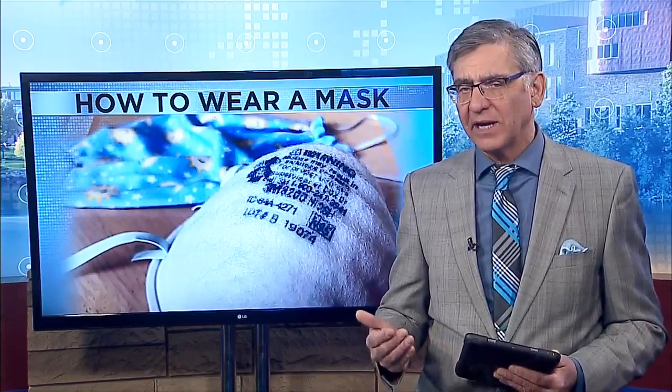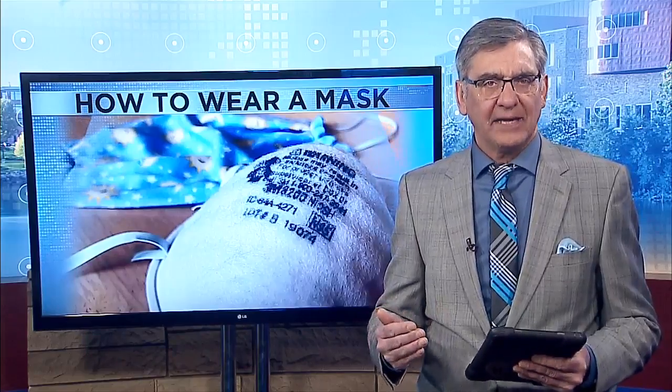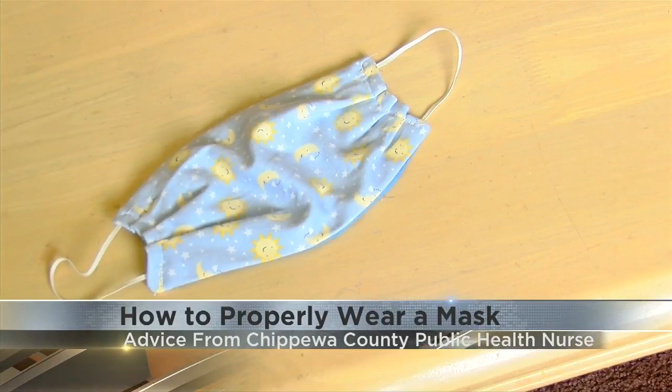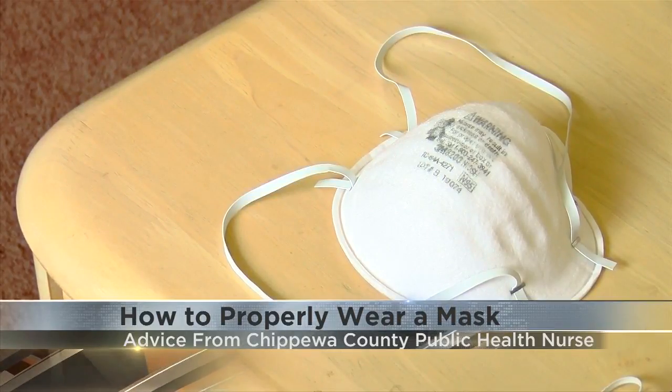The CDC now recommends people wear a face covering in public, and local health experts want to make sure you're wearing your mask properly, whether it's a cloth mask or a surgical mask. Chippewa County Public Health nurse Allie Isaacson says make sure the mask fits snugly against your face, covering your mouth and nose.